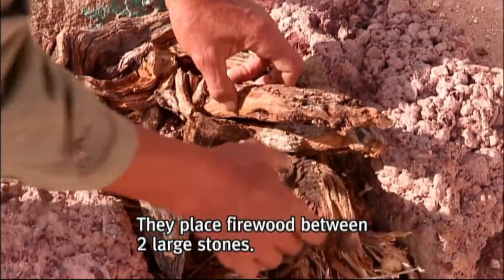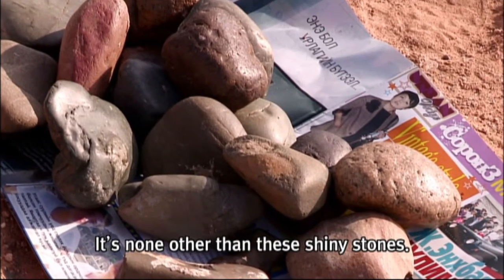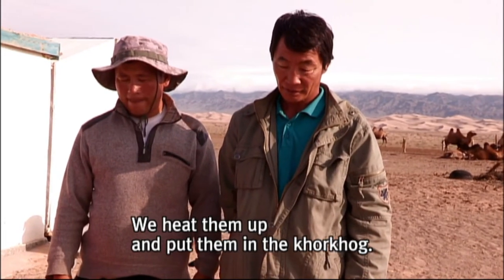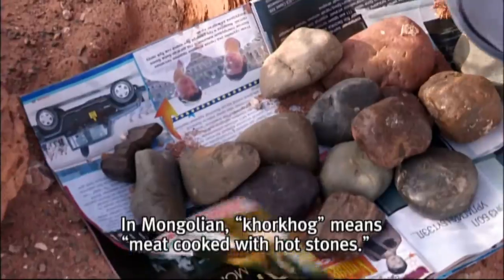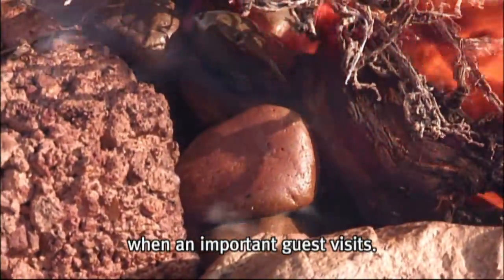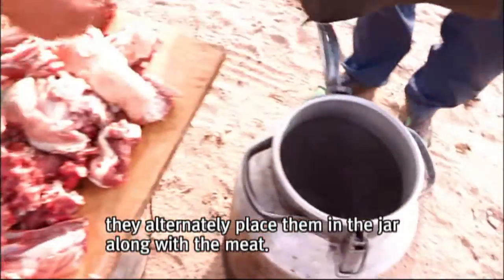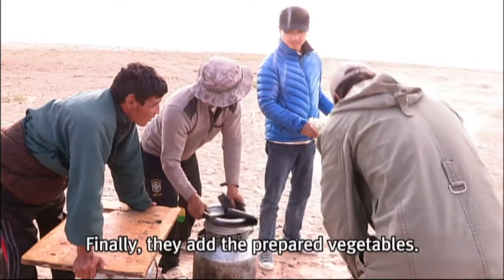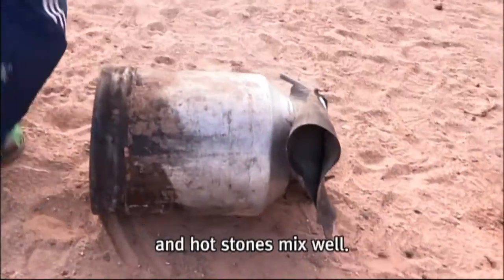They place firewood between two large stones. There is something you must have when making korkhog — it's none other than these shiny stones. In Mongolian, korkhog means meat cooked with hot stones. This is a dish they have on special occasions when there's a big family event or an important guest visits. The process is also very fun. Once the stones are heated, they alternately place them in the jar along with the meat. I lend a hand too. Finally, they add the prepared vegetables, then roll the jar several times to let the ingredients and hot stones mix well.